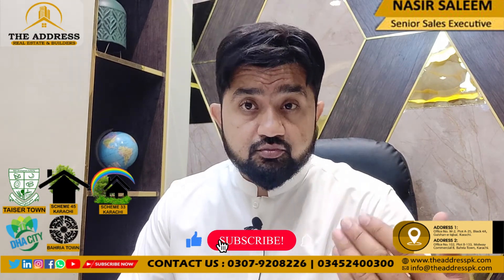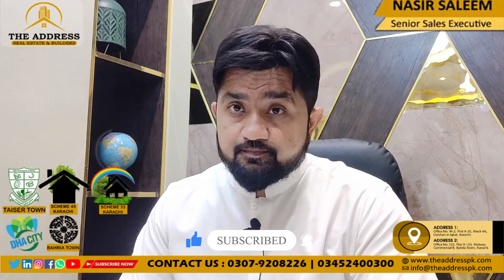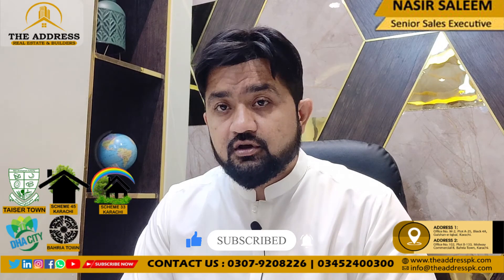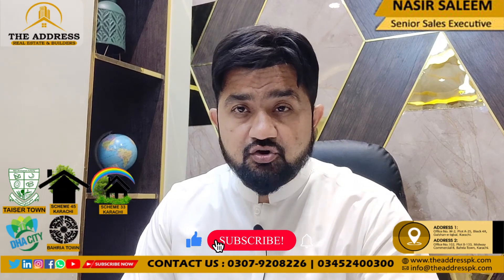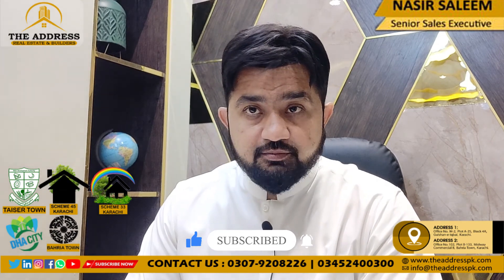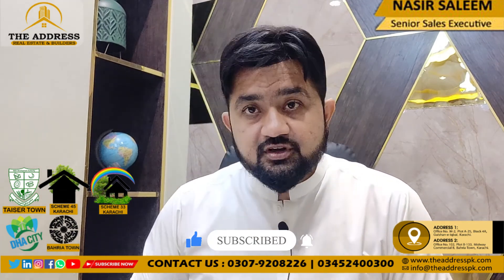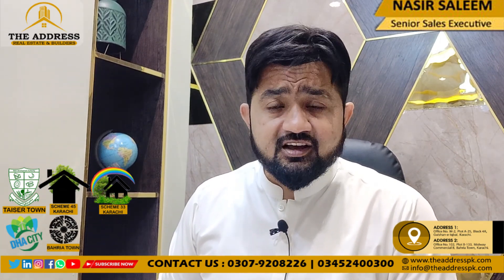If you want to buy this villa, you can contact us at the numbers shown. I will be happy to help you out. If you want any information, feel free to contact these numbers. I will share more information in future videos. Thank you very much, and I'll see you in the next one.